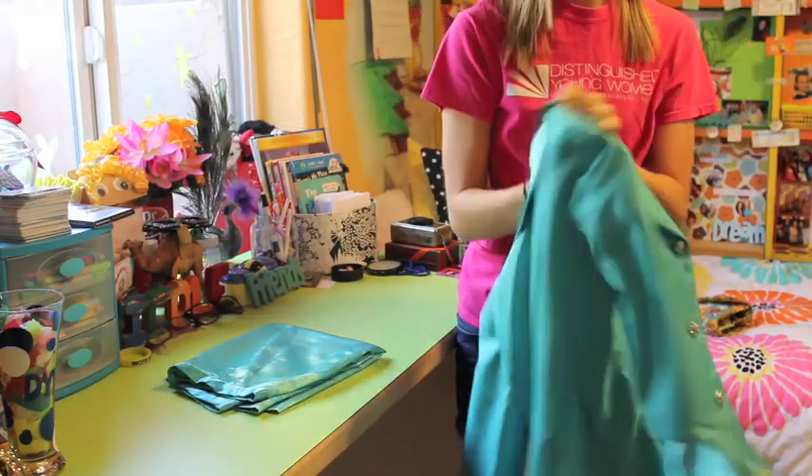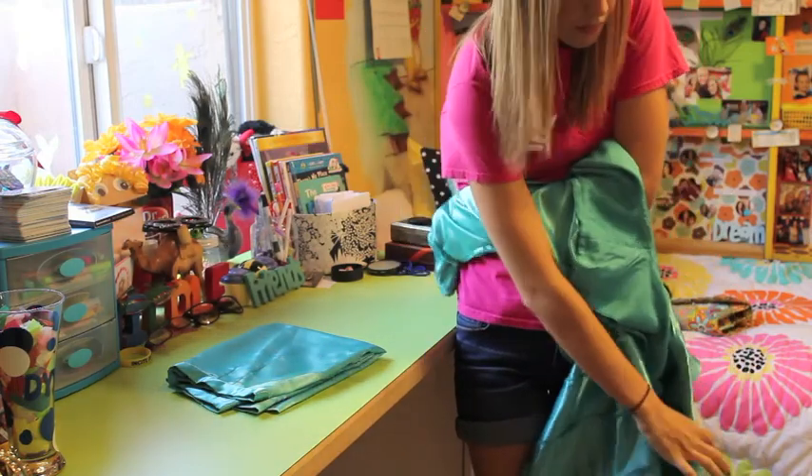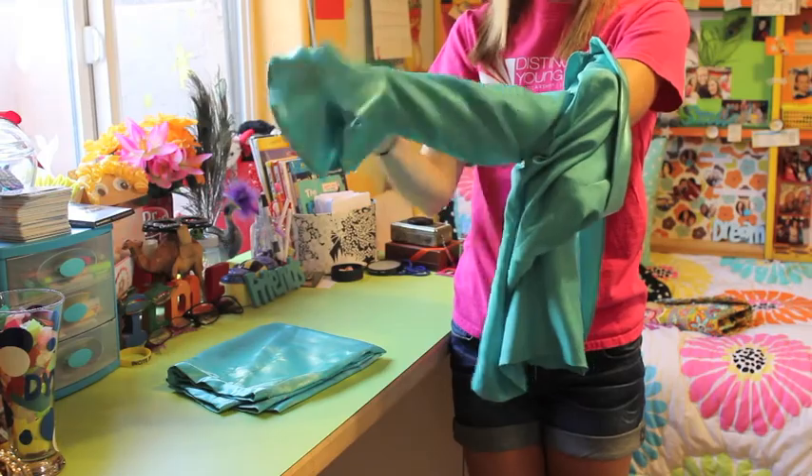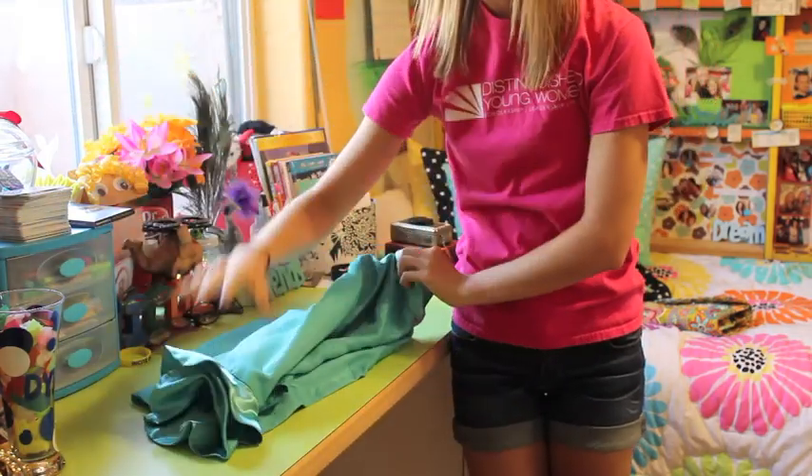If you have a jacket with your suit, take one sleeve inside out and then put it through the sleeve of the other arm. Then fold nicely to prevent wrinkling.